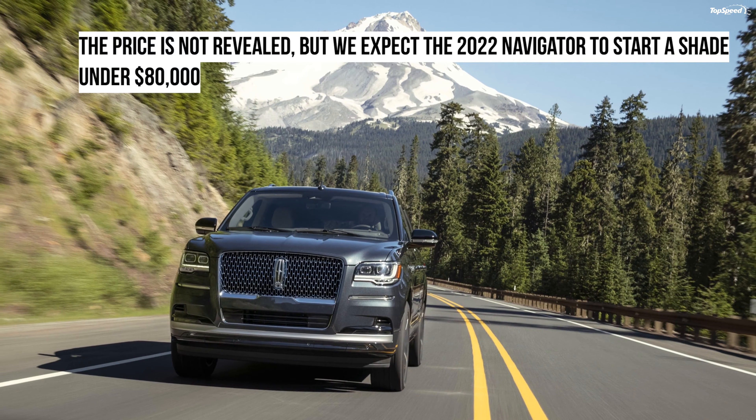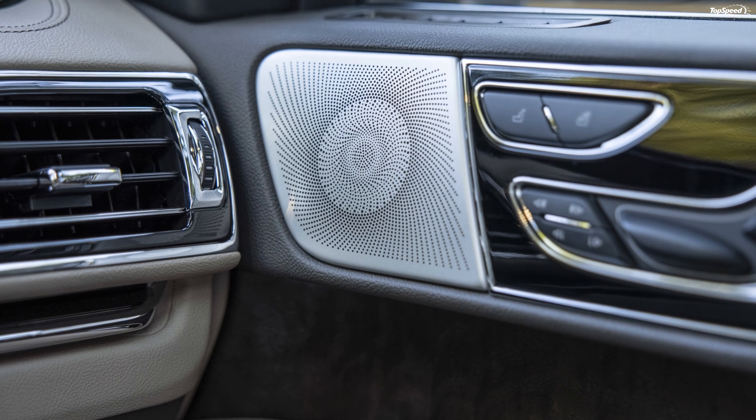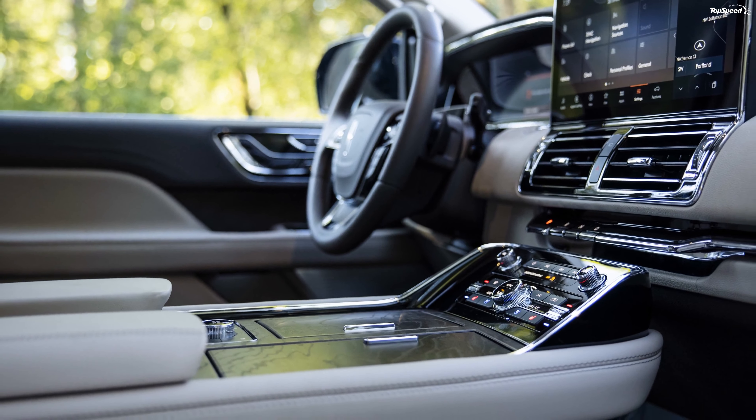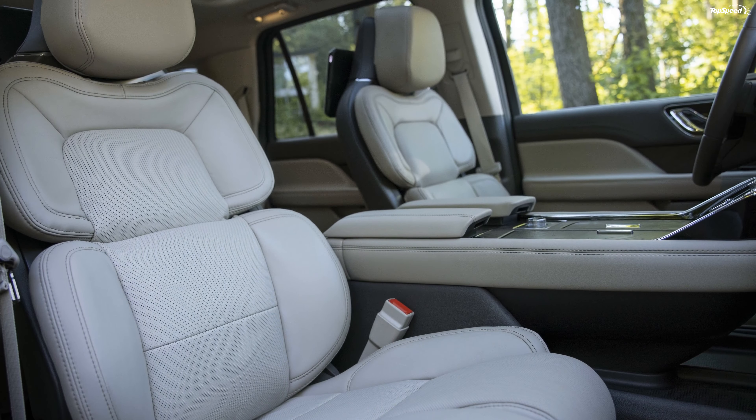As for the towing capacity, the Navigator can tow up to 8,700 pounds at its best. The SUV is now offered in four new colors: Manhattan Green Metallic, Ocean Drive Blue Metallic, Starlight Grey Metallic, and Chroma Caviar.